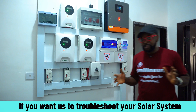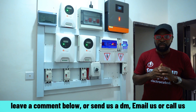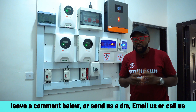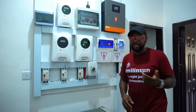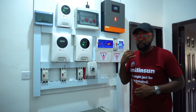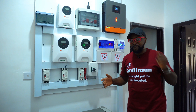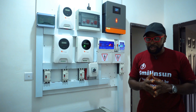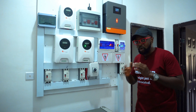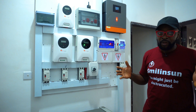If you also need someone to check on your system — you've gotten a lot of people to look at it but it remains unresolved — we could show up at your doorstep, but you have to reach out first. You can leave a comment below, send us a DM, send us an email through our website, or give us a phone call. We could show up and point you in the right direction. Thank you so much guys — keep subscribing, comment, like, and share. See you in the next video!